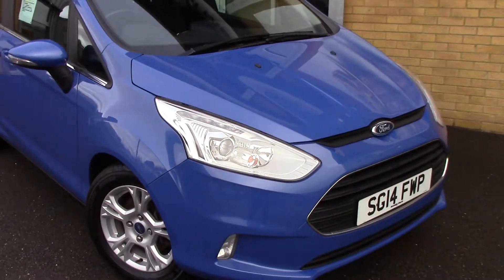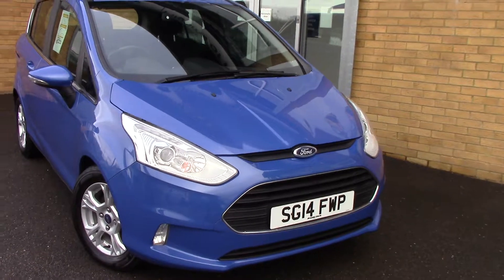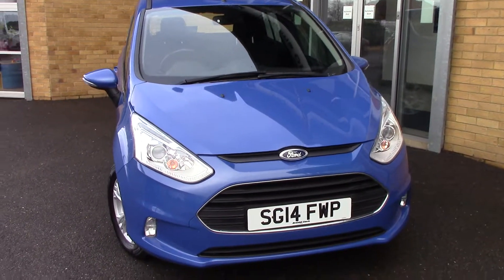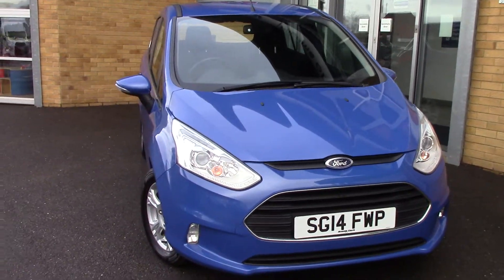Over here, we have got the service history for the vehicle. And like all of our vehicles, this one comes fully forecourt prepared.